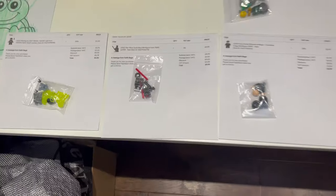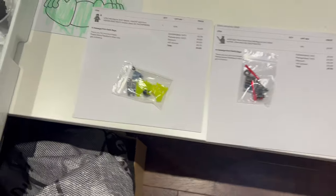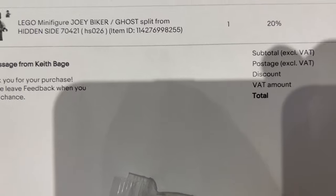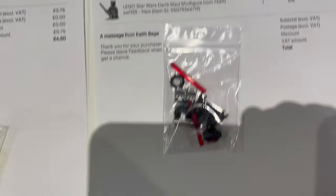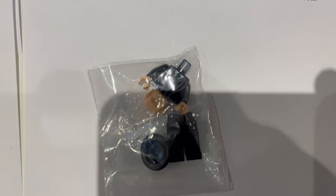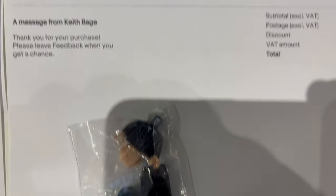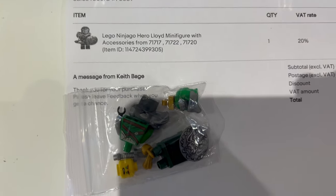Monday morning again, let's get started with the eBay orders. We've got seven different orders today, one with multiple figures. First one is Joey Biker from Hidden Side, then we've got a Darth Maul figure, and then Cornelius Fudge from the Harry Potter series. We've also got Hero Lloyd from Ninjago.